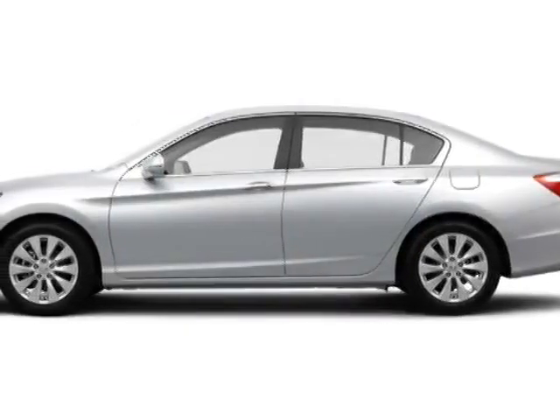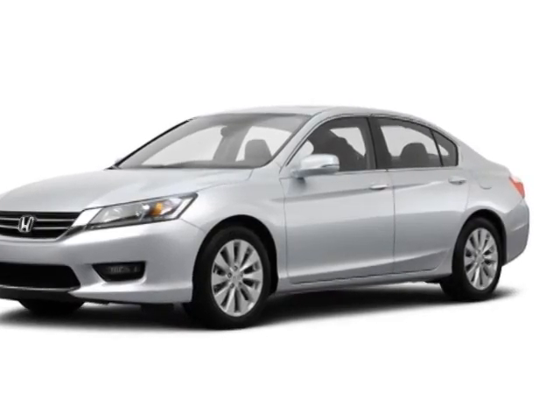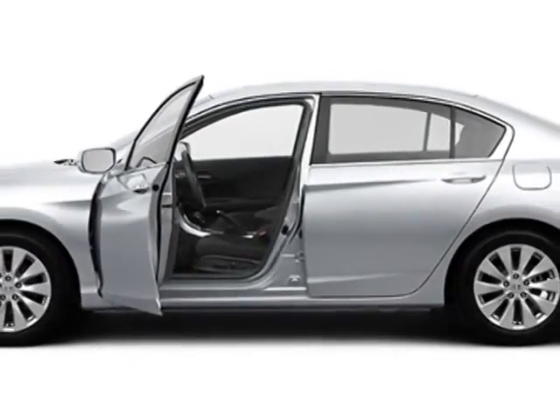Come take a look at this new 2015 Honda Accord sedan. For your protection, this vehicle has a full factory warranty. This Accord sedan boasts a 2.4-liter engine and has a CVT transmission.